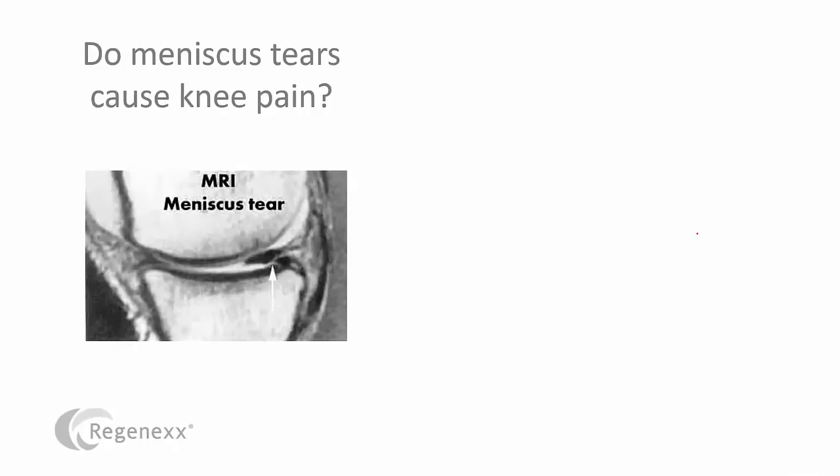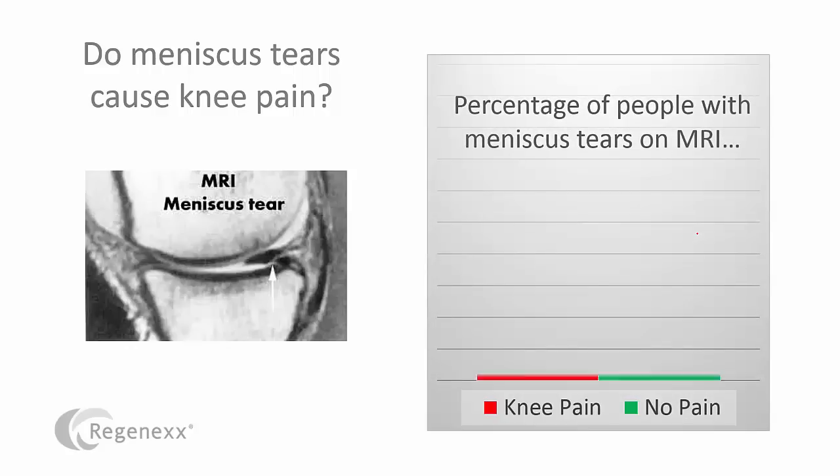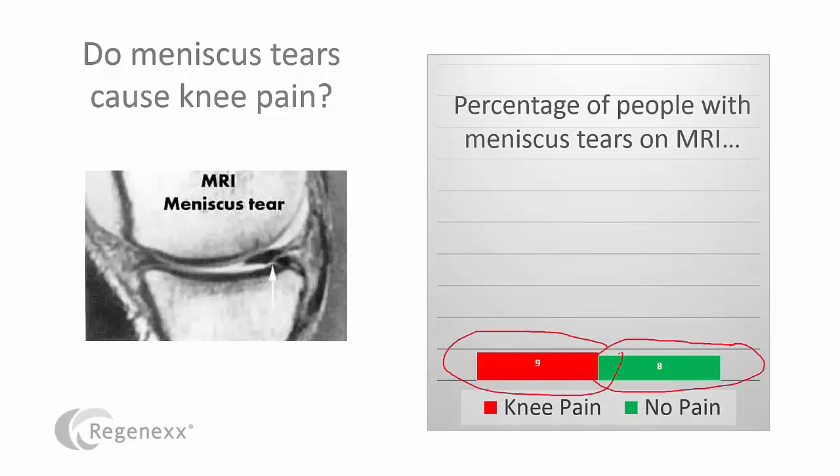Do meniscus tears cause knee pain? After all, this is probably the most common surgery in the United States today — meniscectomy, going in and trying to repair, which happens very infrequently, or more likely cut out the torn piece. Let's look at the data. If we look at knee pain versus no pain, they're virtually identical. We have as many people with no pain as with knee pain who have meniscus tears, and there really isn't any meaningful difference between these two numbers. At the end of the day, meniscus tears don't cause pain. Hence, operating on meniscus tears — not such a good idea.